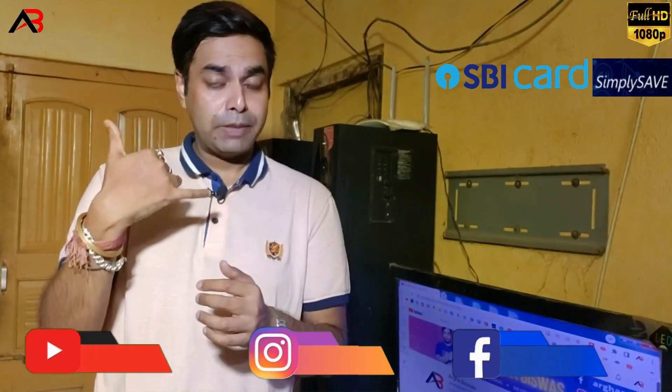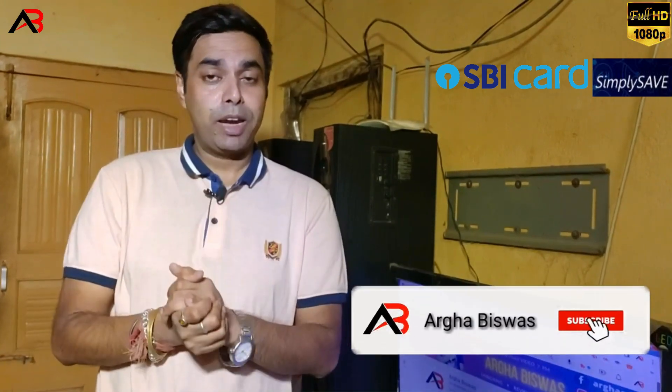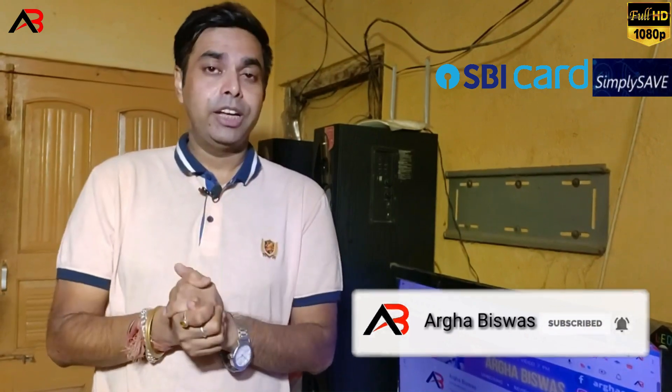A few days ago, I called an agent from HDFC. I received an offer for a credit card from the bank, and I agreed.